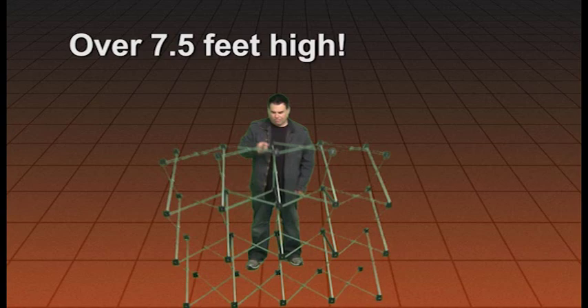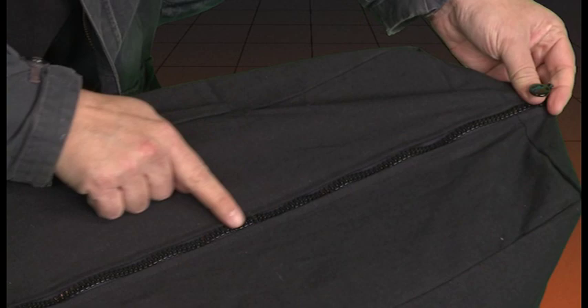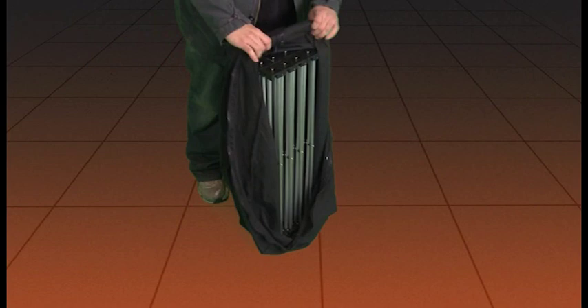Extra large tote for easy transportation. Even the zipper on this unit is great quality. Lightweight and easy to transport. Sturdy enough for the traveling magician. Priced right, even for the weekend warrior.